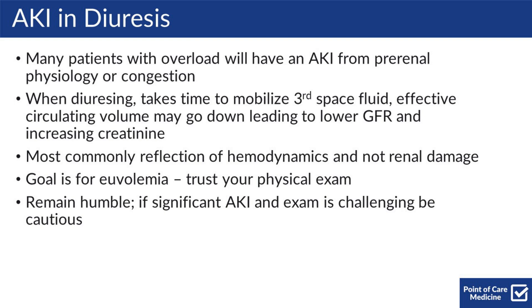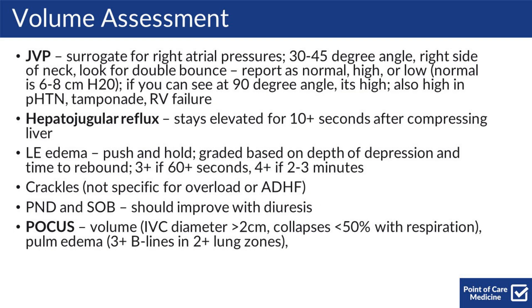For your exam and volume assessment, on a daily basis you should be checking the patient's JVP. The JVP is a surrogate for right atrial pressures. The best way to do this is to have the patient sit at a 30 to 45 degree angle, looking at the right side of their neck for the double bounce. You should be reporting the JVP as normal, high, or low. Normal is 6 to 8 centimeters of water.